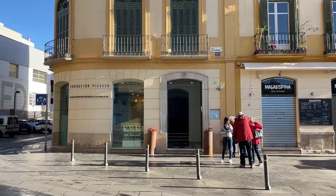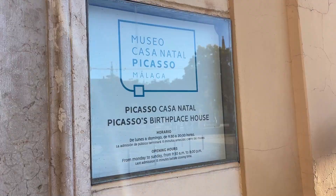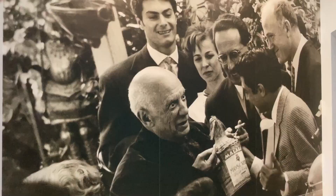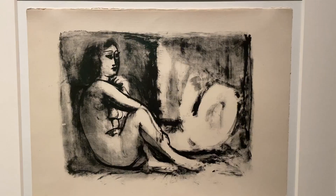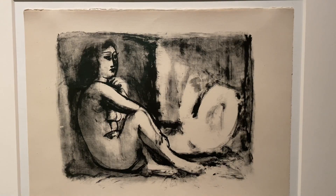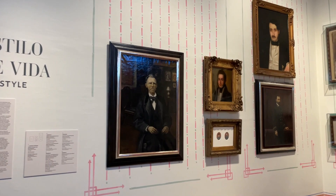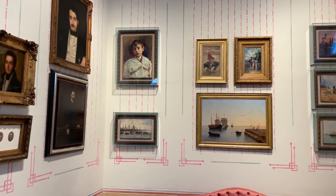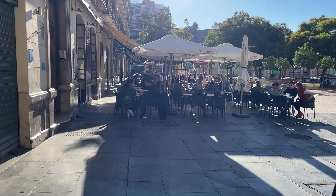Steps away from the Roman theatre and Alcazaba, you'll find the birthplace of Pablo Picasso. Built in 1861, this former residence has been an official heritage site since 1982. Inside, the exhibit features much of the artwork from Picasso's father, Jose. There are many interesting mementos from their time here, including ceramics, furniture, and of course Picasso's many styles of art. You'll find Picasso's childhood home on one of the corners of the Plaza de la Mercad.